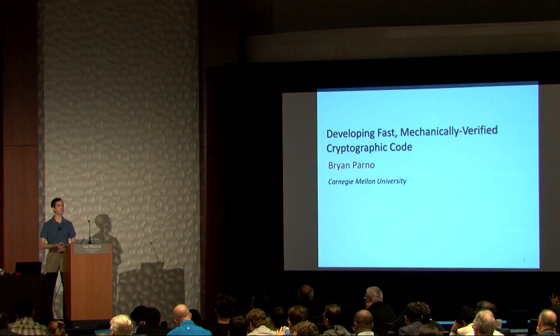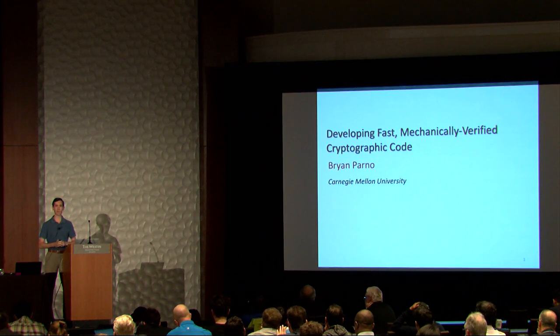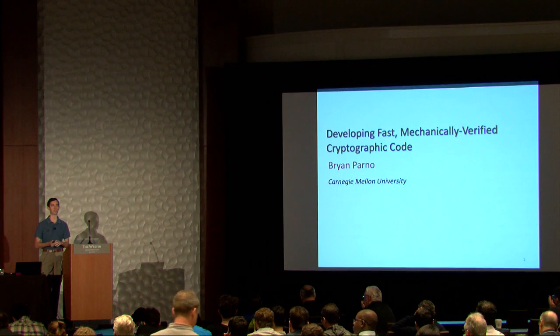Thank you. My name is Brian Parno, and I'd like to thank all of the organizers for asking me to come out and talk to you today about some of the work we've been doing on formally verifying the security of critical software, particularly cryptographic software.